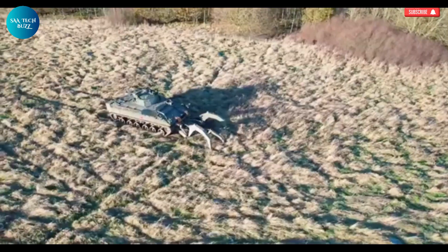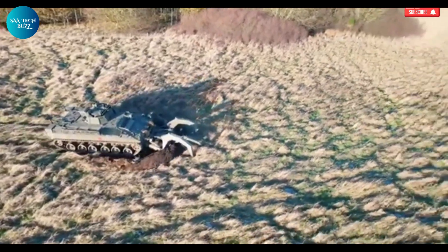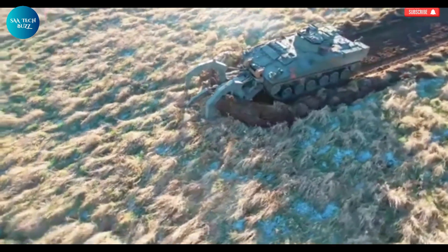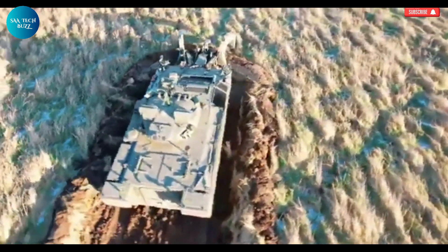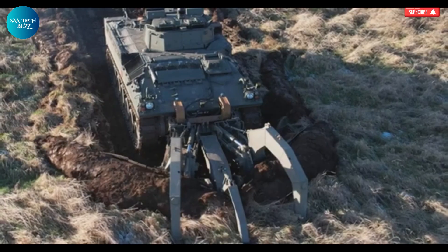The robot's lightweight and portable construction means it can be easily transported and deployed even in remote or hard-to-reach locations. Whether it's being used to clear agricultural fields, abandoned conflict zones, or villages ravaged by war, Weevil plays a crucial role in transforming unsafe areas into habitable and productive land.